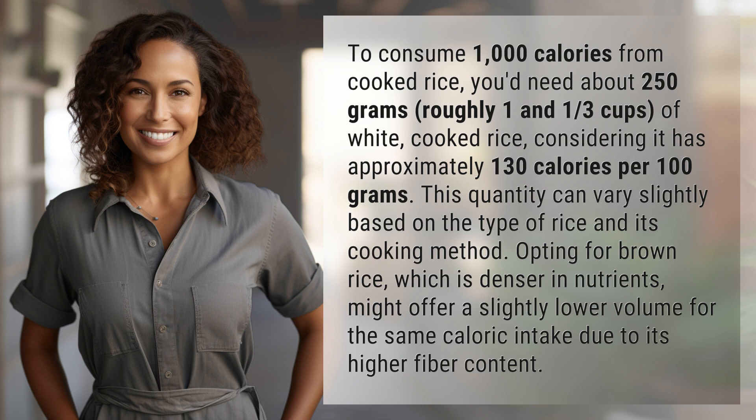Opting for brown rice, which is denser in nutrients, might offer a slightly lower volume for the same caloric intake due to its higher fiber content.